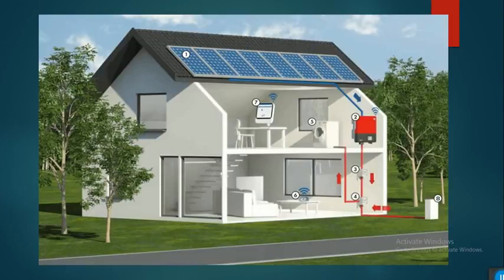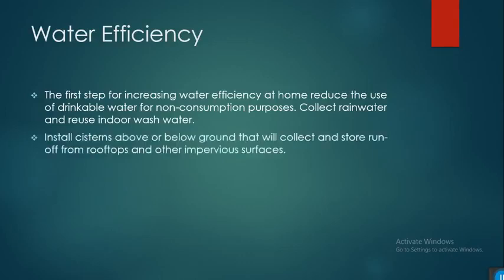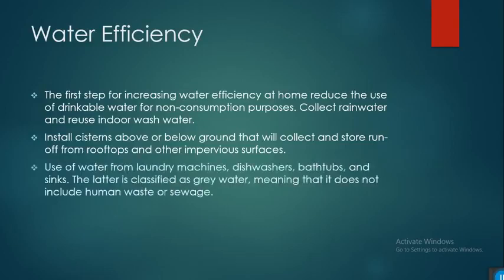Now, water efficiency. The first step for increasing water efficiency at home is to reduce the use of drinkable or potable water. To do this, you have to collect rainwater and use indoor wash water. You can install systems that collect and store runoff from rooftops and other impervious surfaces.